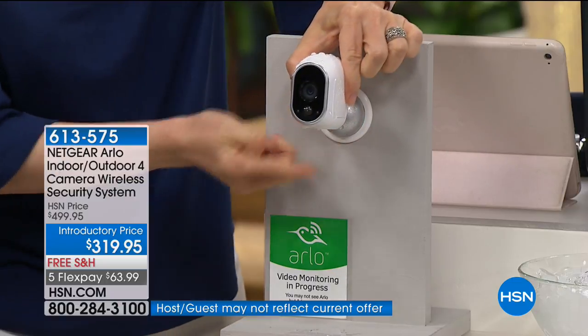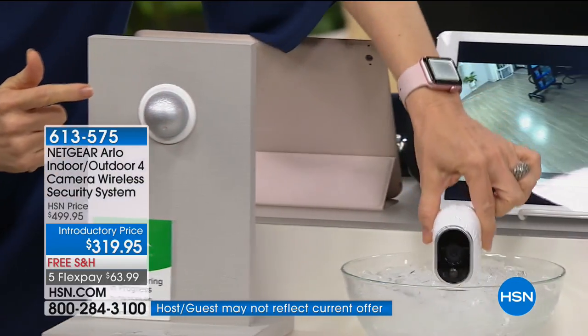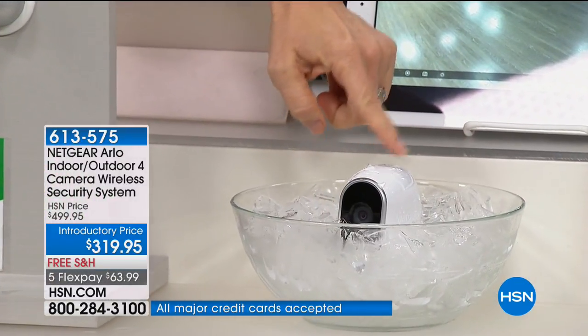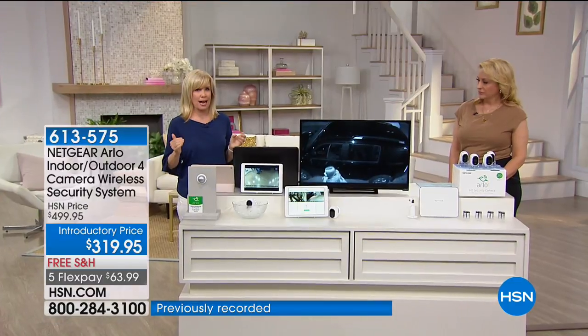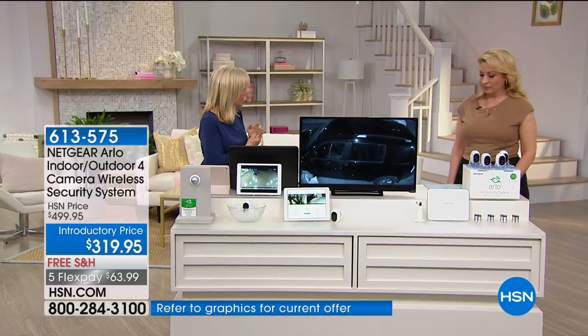I'm going to take this camera and for our entire presentation, I'm going to keep it in a bowl of water right here. Then we'll show you at the end that it's still in working order. You download the app, and this has motion detection. You're getting four — that's our number one seller here at HSN.